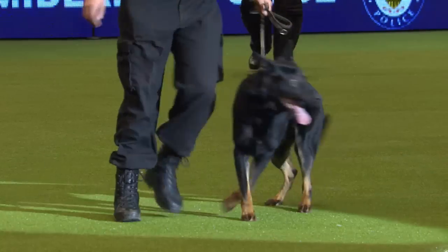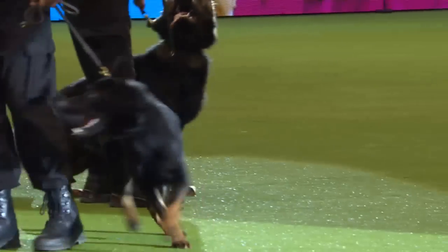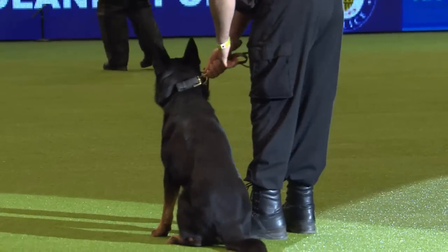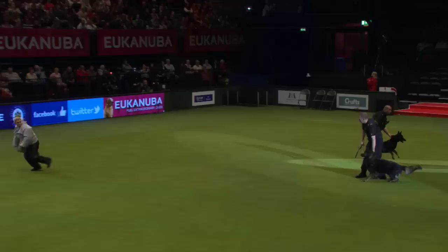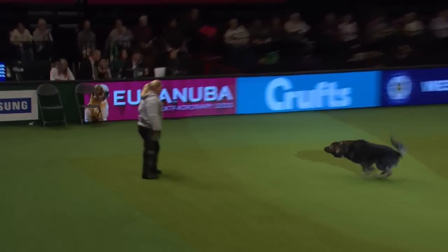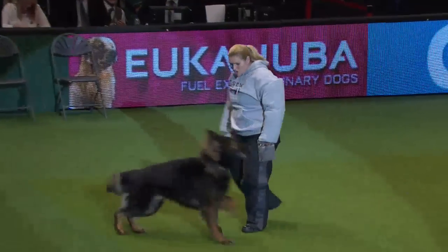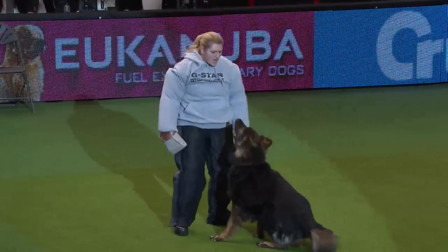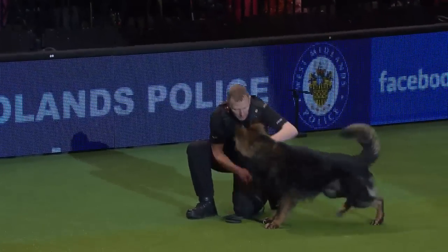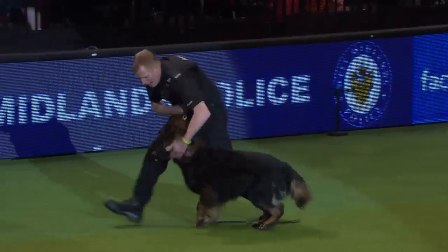We're going to show you four exercises. We'll start with what we call a standout exercise — this is when the dog is deployed against a running offender, the offender stops, and the dog will stand out and not engage or bite the offender. The dogs are then recalled to the handler and hooked up. You're not going to want to run away from those dogs now, are you, ladies and gentlemen?